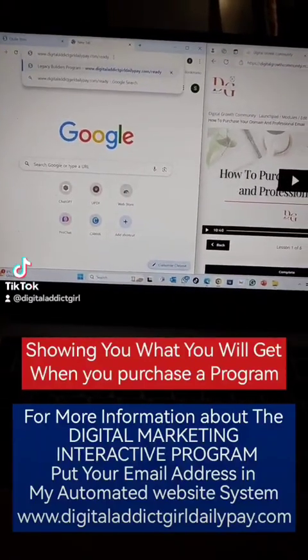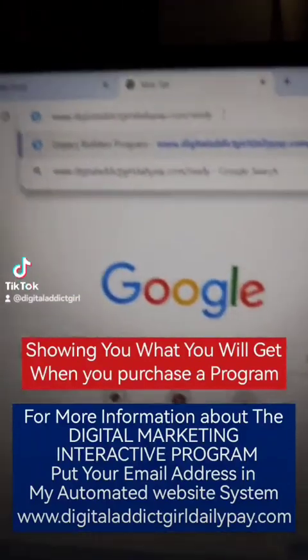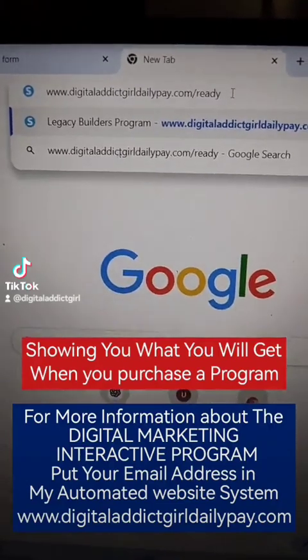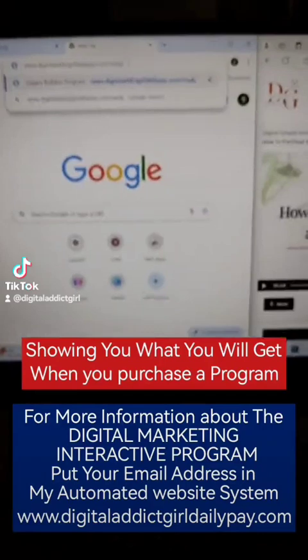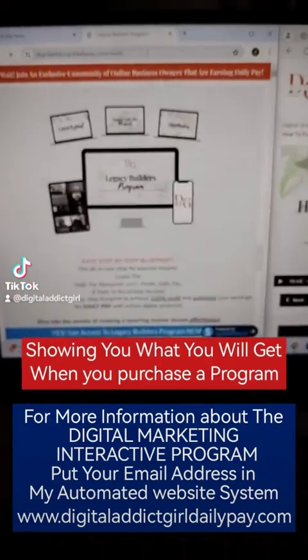Hello everyone, so I want to show you guys www.digitaladdygirldailypay.com/ready. If you are ready to purchase, then you take that link.